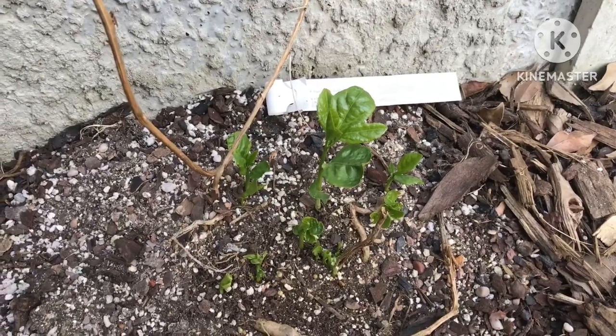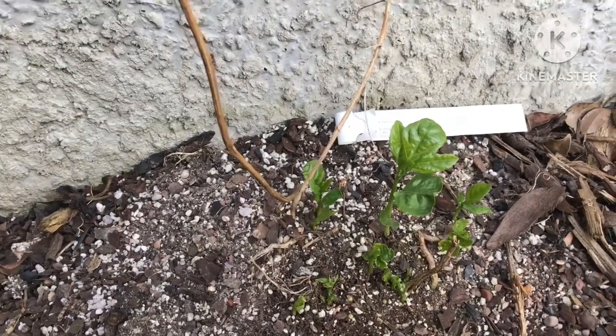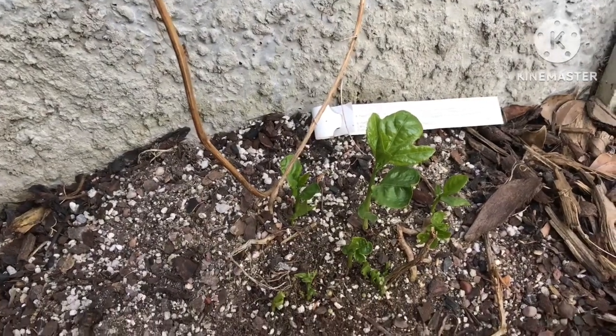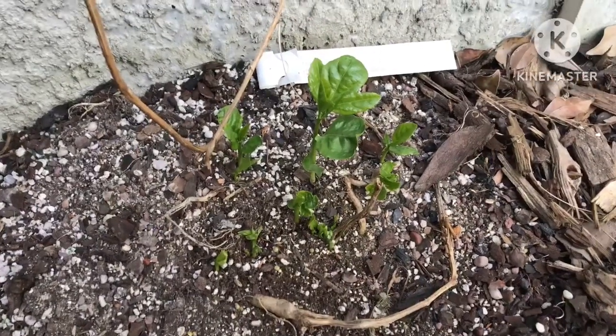Exciting news — my first Passiflora incarnata to have survived winter properly and sending up lots of shoots, so there should hopefully be some updates on that this summer. With any luck, flowers by sometime in July.